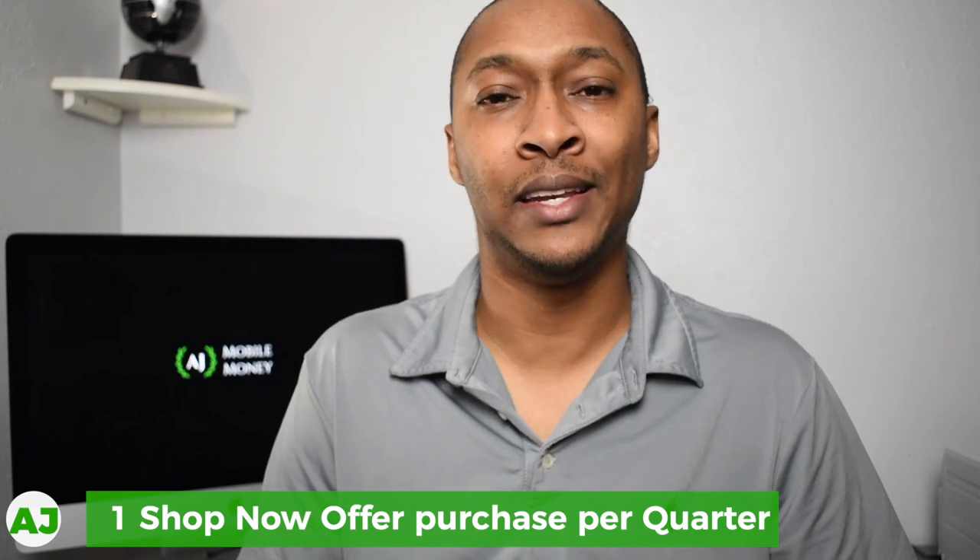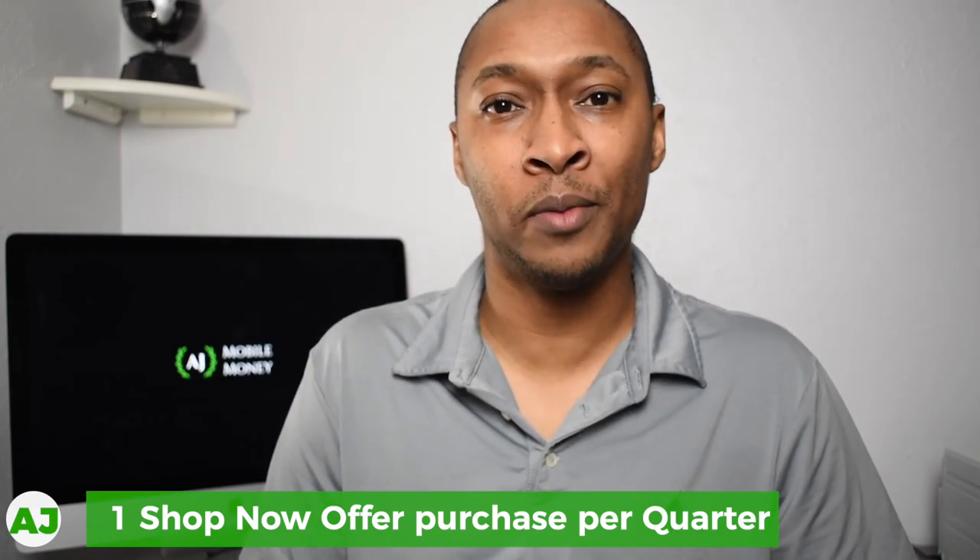The one catch they've brought back is that because there are two different ways to earn cash back, in order to retain the loyalty rewards — the ones where you get automated cash back — you have to make at least one purchase in the ShopNow offers every quarter. As long as you do that, you can maintain those loyalty categories. Some ShopNow offers let you earn more than 1% cash back, and those offers can change every 30 to 90 days.